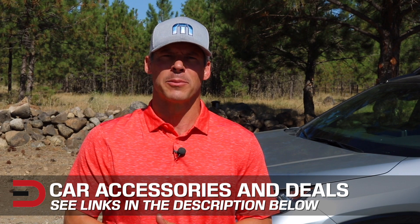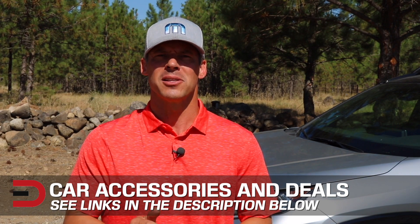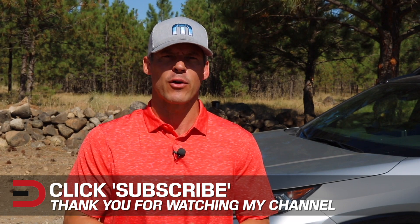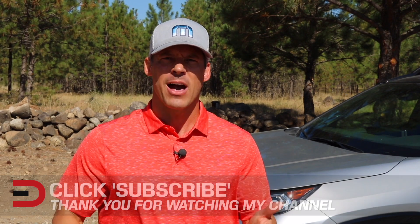One more thing before you go. I've added links in the description below to some of the best-selling automotive accessories and products on Amazon right now, plus links to some of the product reviews I've done. You can find it in the description below this video. If you don't mind, take a couple of seconds and click that subscribe button. I'm uploading two, three, sometimes four new videos every week — I don't want you to miss anything, plus it helps support my channel. As always, if you have any constructive criticism, thoughts, or suggestions about my video, please leave it in the comments section below.